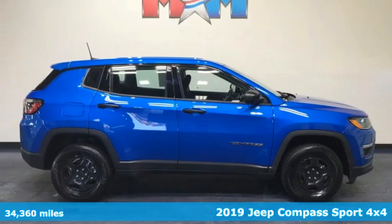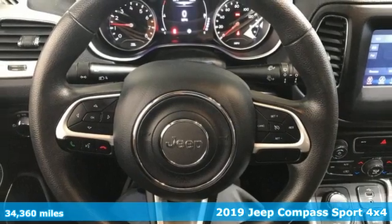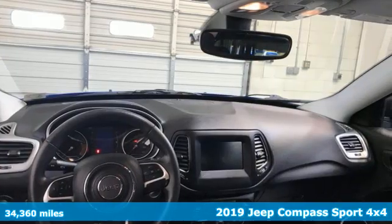Here's a 2019 Jeep Compass. The adventure you're dreaming of becomes a reality in this Compass. It boasts an impressive list of features like these.